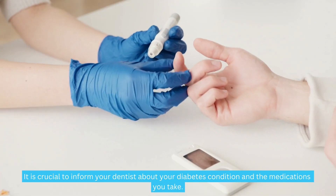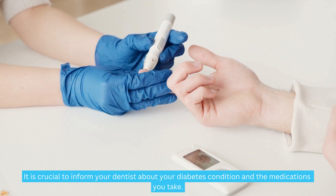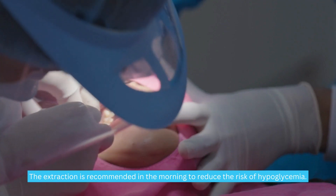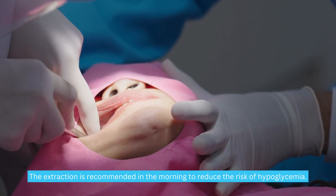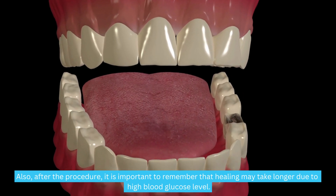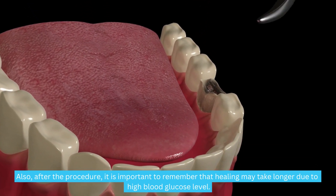It is crucial to inform your dentist about your diabetes condition and the medications you take, so they can tailor the treatment to your specific needs. The extraction is recommended in the morning to reduce the risk of hypoglycemia. After the procedure, it is important to remember that healing may take longer due to high blood glucose levels.